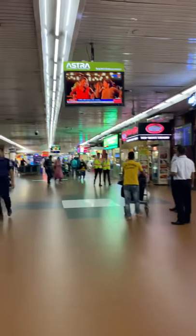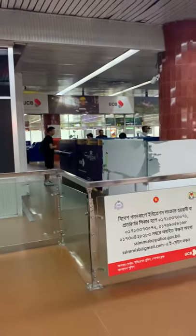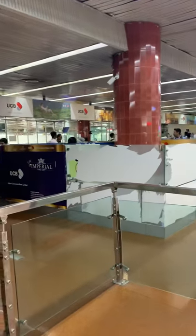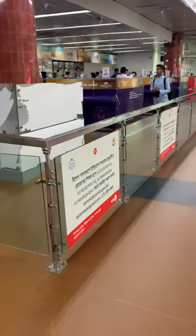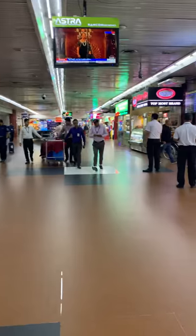Hi everyone. Today I'm doing my vlog at the Hazrat Shah Jalal International Airport in Dhaka, Bangladesh. This is the departure lounge, right after you cross the immigration on the left-hand side. Once immigration is crossed, you come into the main hallway.